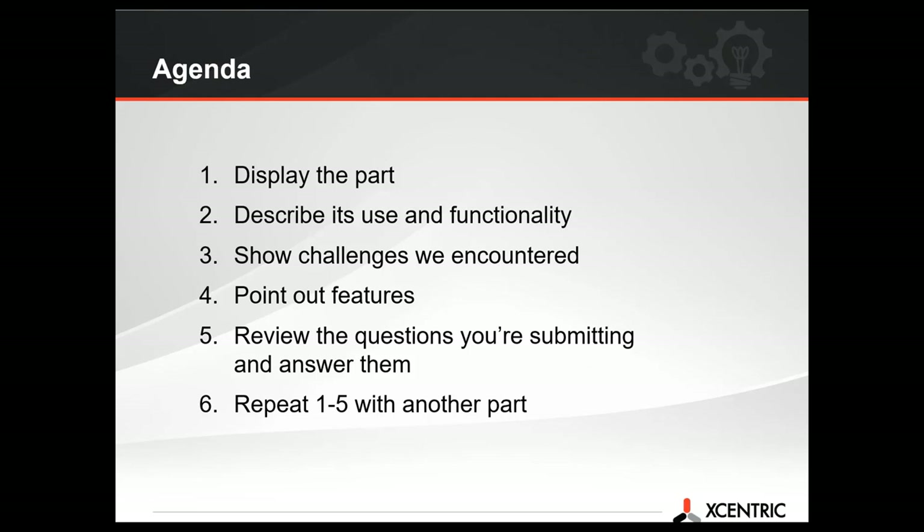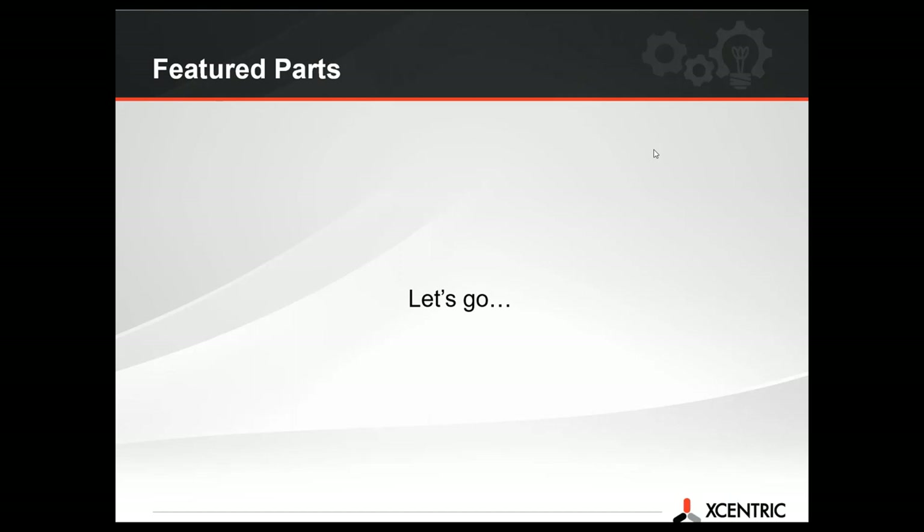We've got about nine parts today. We may get through them all or we may not, depending on the questions we get. We already have our first question: is this going to be recorded and available later? Yes, it will — usually 48 to 72 hours after we finish up here. All right, with that we'll get started.